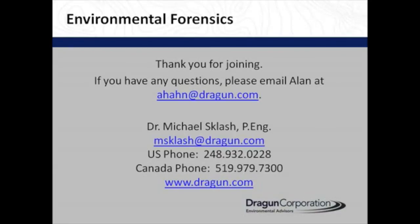If you have any questions, hopefully you've emailed those to Alan, and I can answer those in the next few minutes.